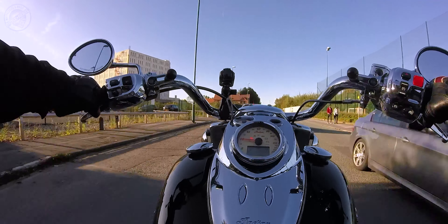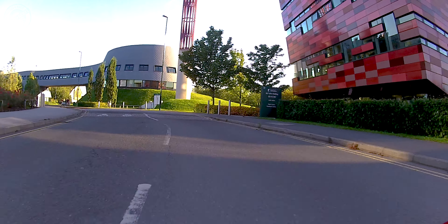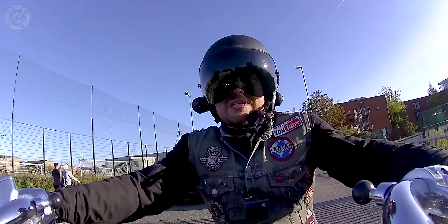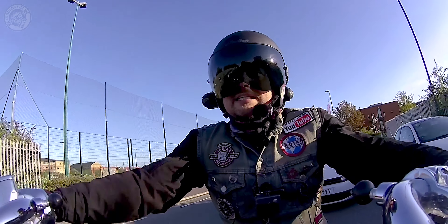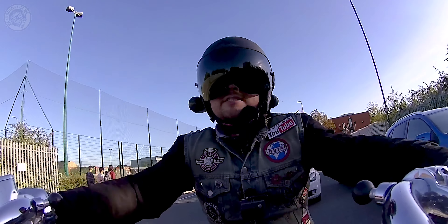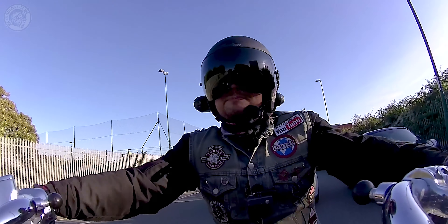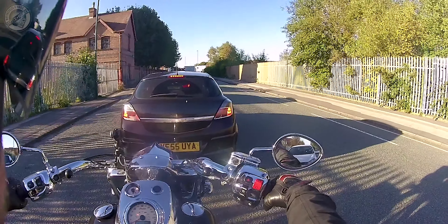The first thing we know about the Indian Challenger is it's going to be a large capacity liquid-cooled engine, and the engine is going to be called the PowerPlus, which if you know your Indian motorcycle history is a name they've used before on engines way back in the mists of time. There has been some wide speculation about how much power this engine is going to kick out.